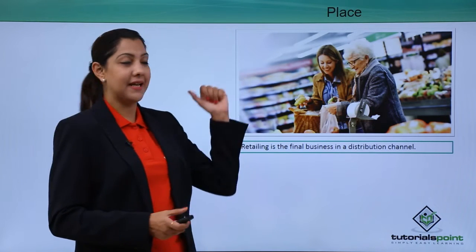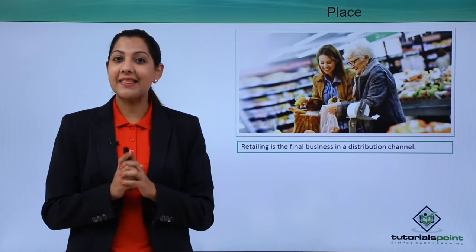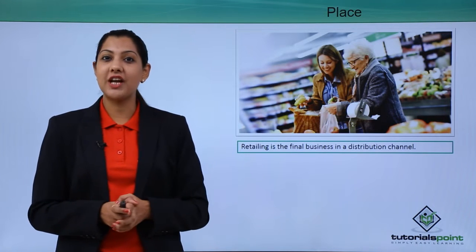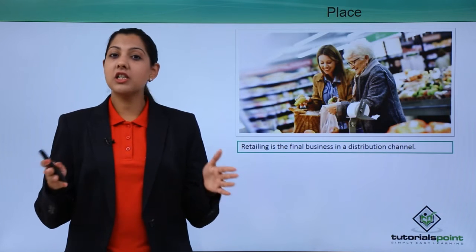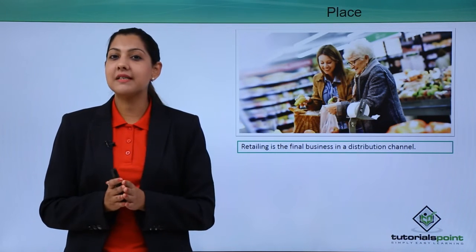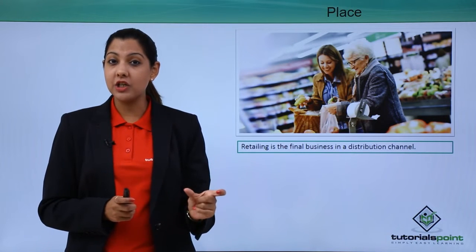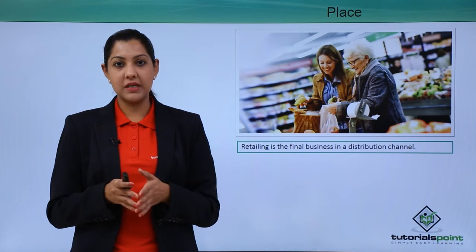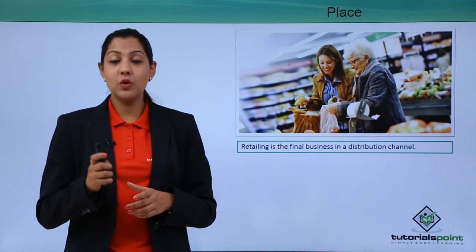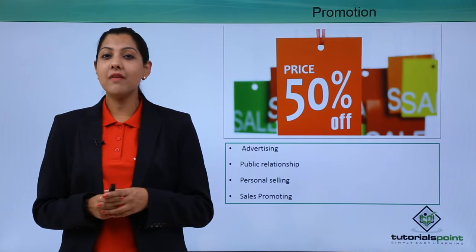The next P is place. Place is very important because people will come to your retail outlet only if it is at the right location. Retailing is the final stage in a distribution channel, so you need to consider the infrastructure — how much square footage you need for the presentation of your products. If your retail outlet is not in a high-traffic area or the heart of the city, you will make losses.